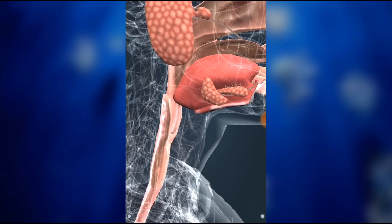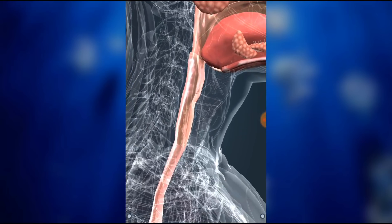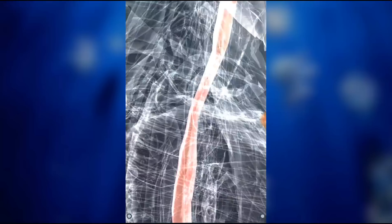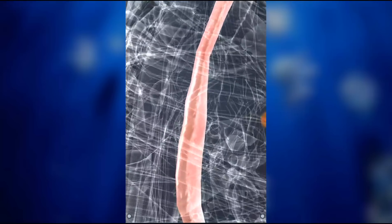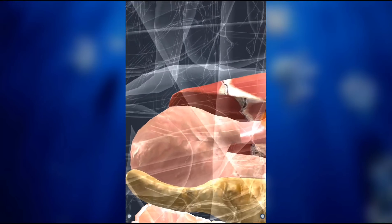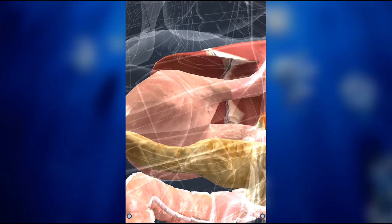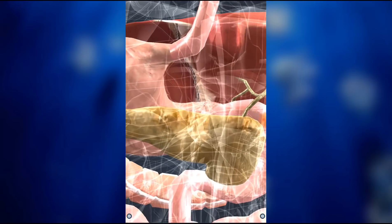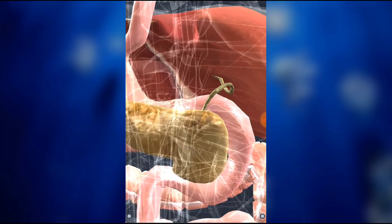The gastrointestinal system is responsible for the digestion and absorption of nutrients. Food is crushed in the mouth by the teeth, and digestion of carbohydrates can then begin. Proteins are digested in the highly acidic stomach. Then, in the small intestine, all three types of nutrients — that is, proteins, carbohydrates, and lipids — are absorbed.